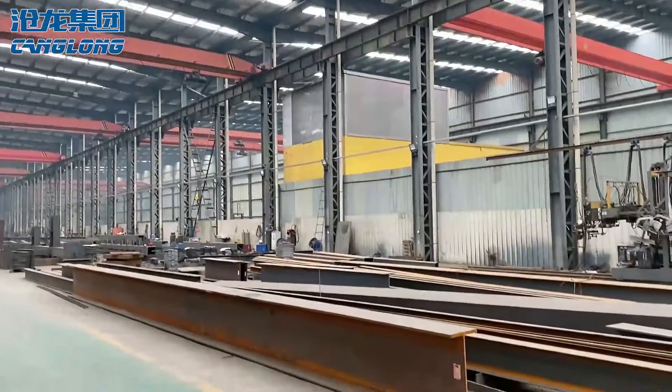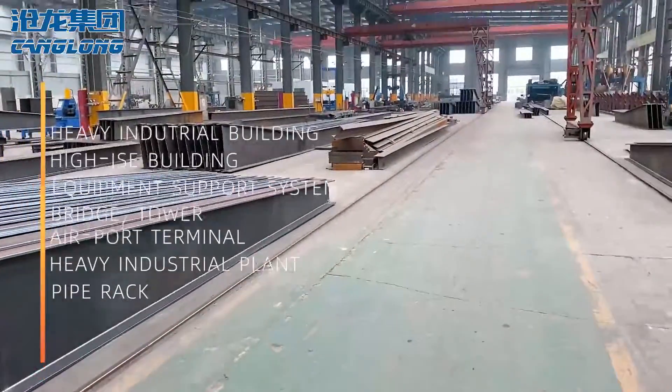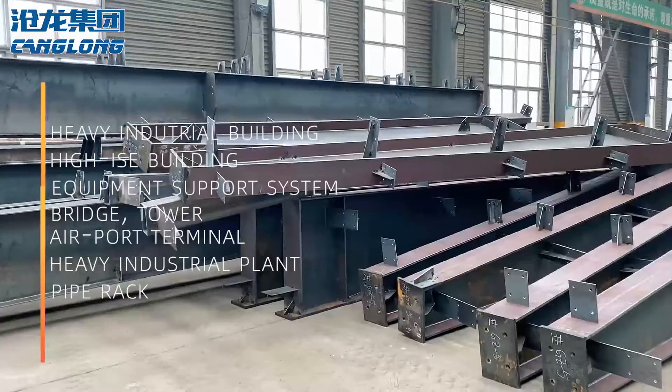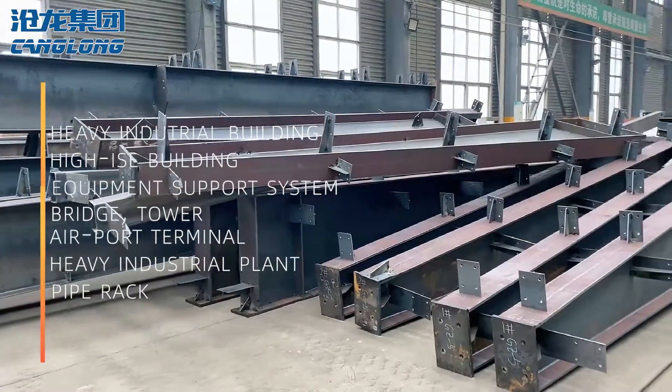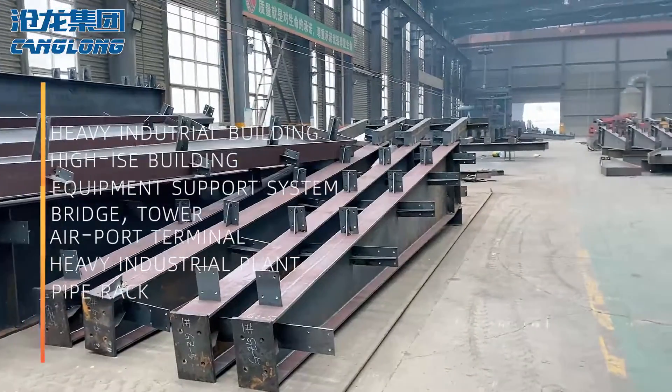In modern construction, steel structures are used for almost every type of structure, including heavy industrial buildings, high-rise buildings, equipment support systems, infrastructure, bridges, towers, airport terminals, heavy industrial plants, pipe racks, and more.